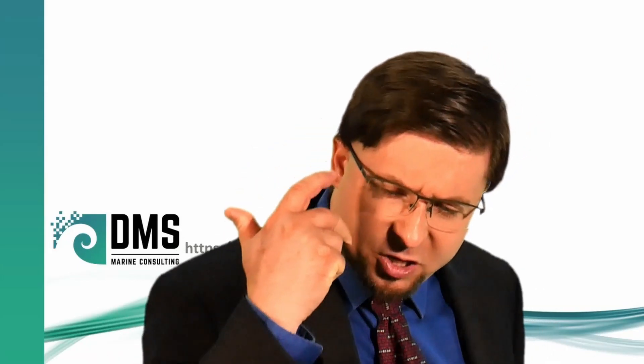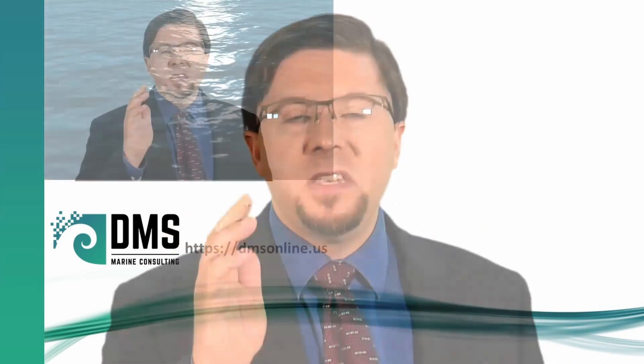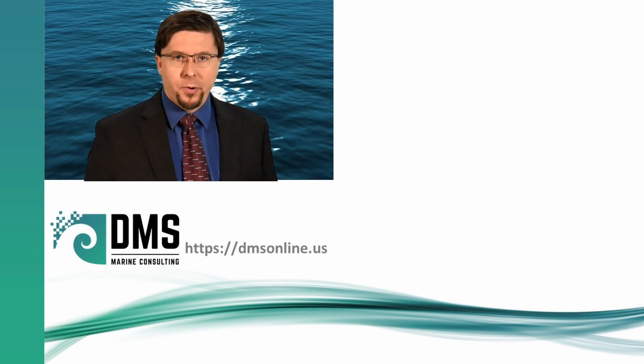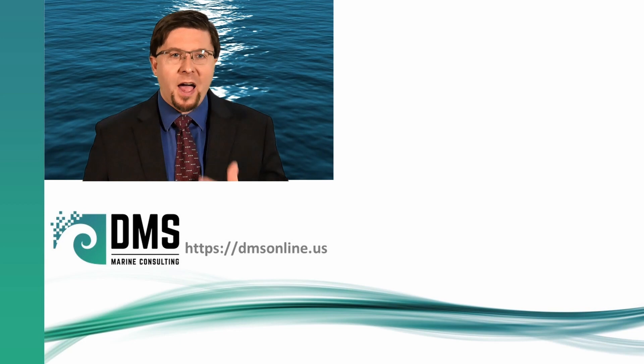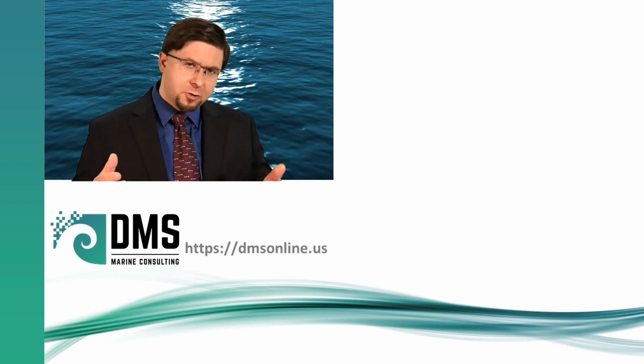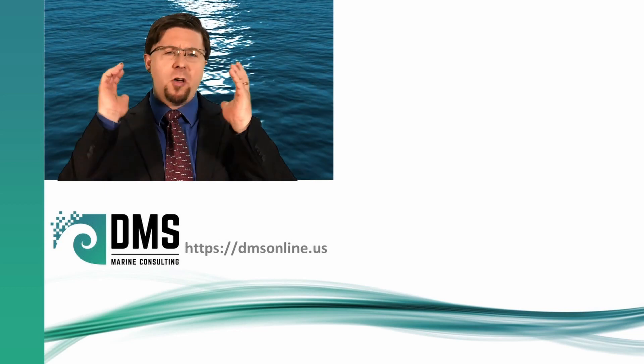Have you ever wondered how the large commercial ships do all these amazing things? DMS brings that same engineering to smaller operators. Take the chance to create a high-performance ship. Stand out from your competitors. Check out the website and together, let's build something awesome.